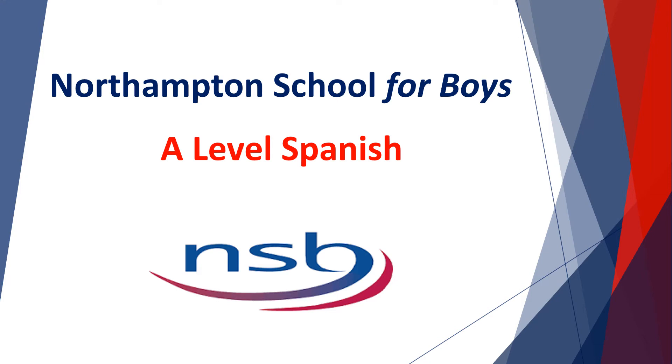Thank you for considering A-Level Spanish at Northampton School for Boys. My name is Mrs Edwards.